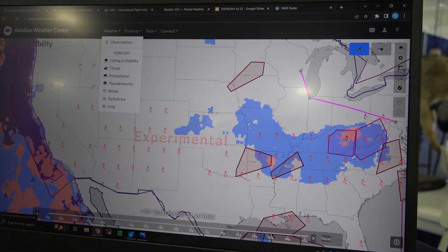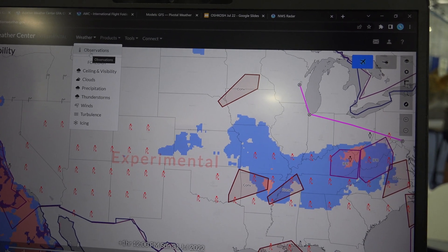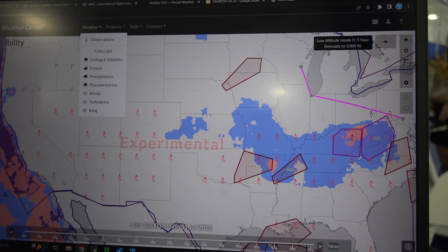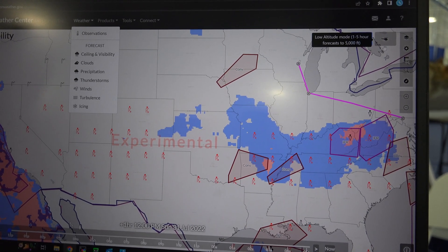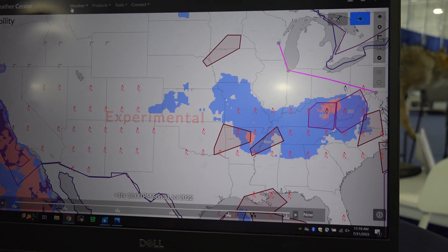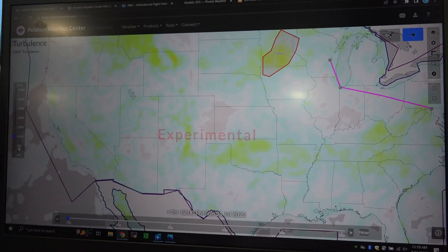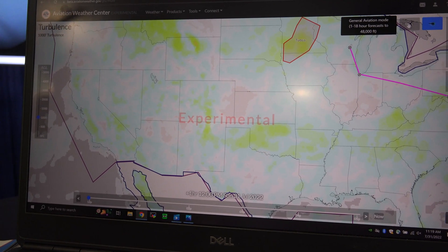You can look at different gridded forecasts through our top forecast section. We also have observations with satellite, radar, and METARs, and we're incorporating the HEMS tool — the Helicopter Emergency Medical Service tool — into a low altitude mode for the Graphical Forecast for Aviation. This will show all your flights from the surface up to about 5,000 feet above ground level, where our general aviation will go up to flight level 480.